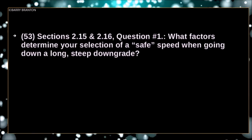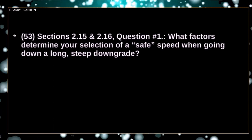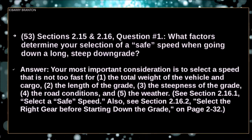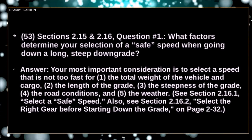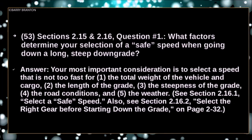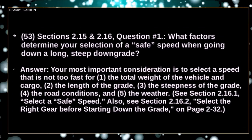What factors determine your selection of a safe speed when going down a long steep downgrade? Your most important consideration is to select a speed that is not too fast for the total weight of your vehicle and cargo, the length of the grade, the steepness of the grade, the road conditions, and the weather.